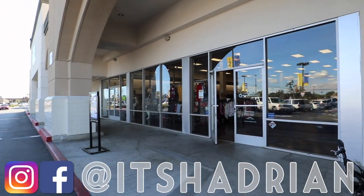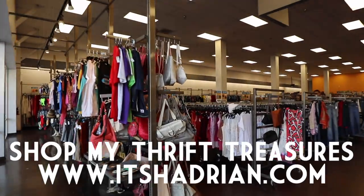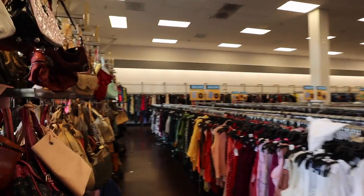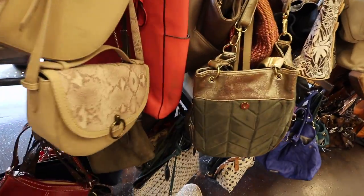Add me on Instagram — it's Hadrian. Just check out my shop. It's Hadrian.com to see what I have for sale from my thrifting adventures. But without further ado, let's head into the store and see what sort of goodies we can find.